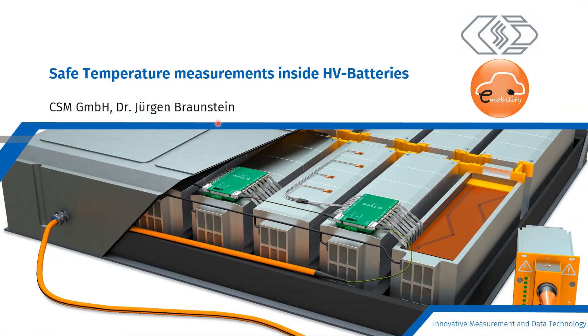Hello everybody. I am Jurgen Braunstein and I am with CSM's Business Development. Today I will present a novel technology for temperature measurements. CSM made advancements of the state-of-the-art. This technology is very useful when you have space constraints and a large number of sensors, for example in a high voltage battery.